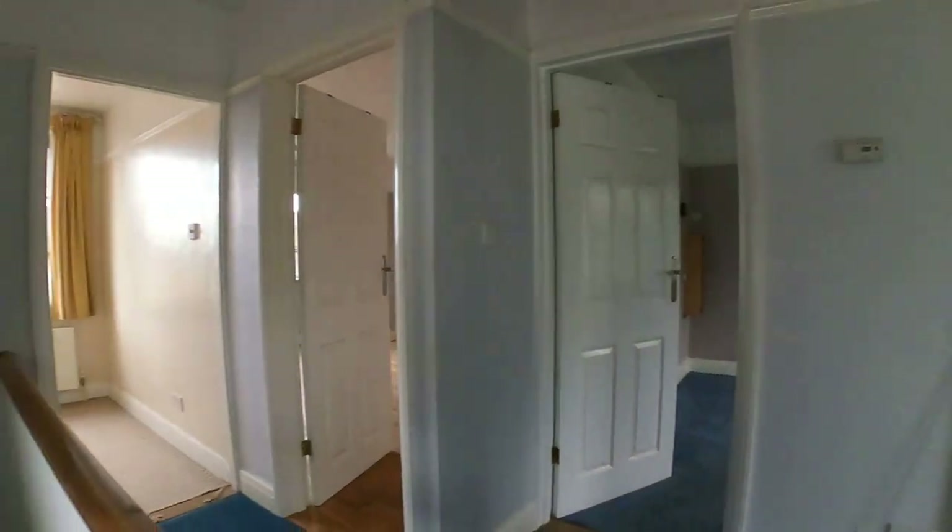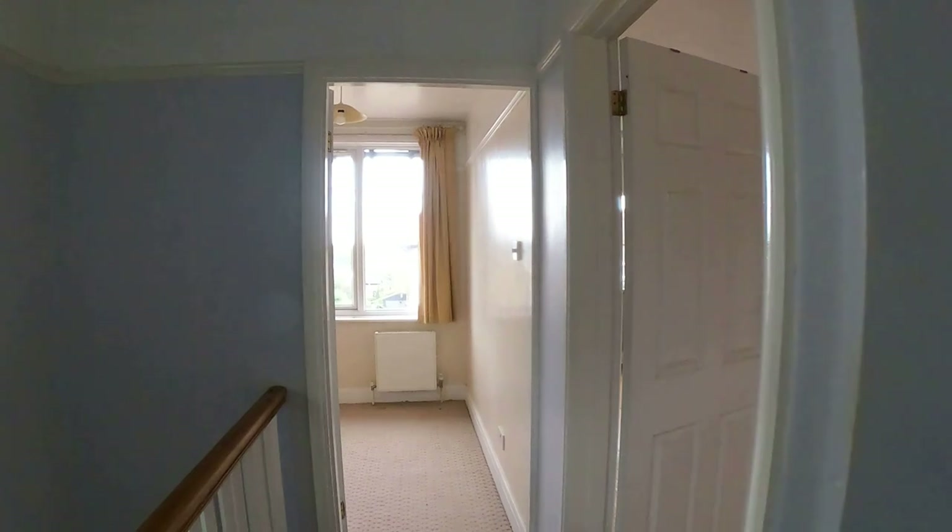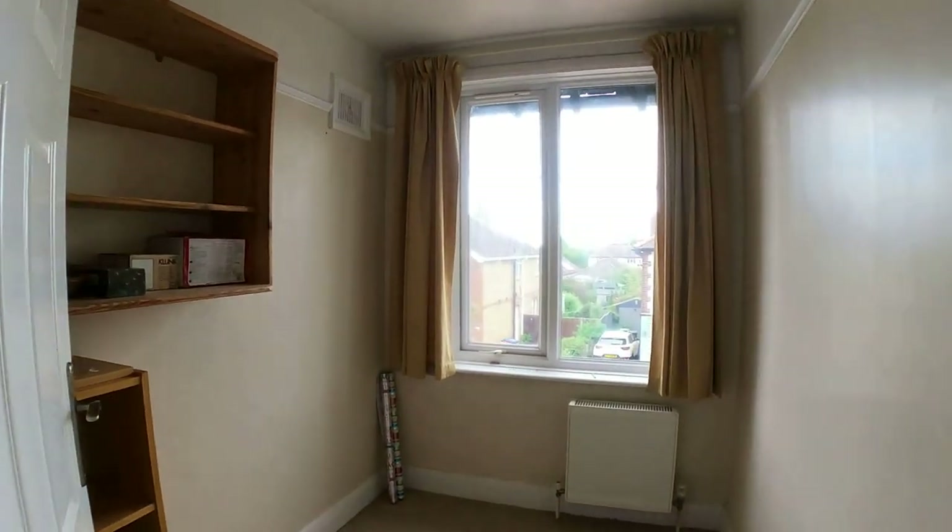So here we are up on the first floor at number 6 Stanley Road here in Whitstable. I'm going to go through and take a look at the three bedrooms and of course the main family bathroom.